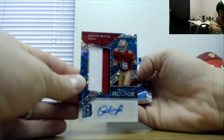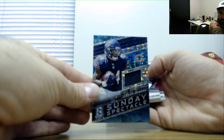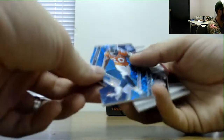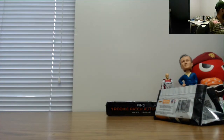We'll finish with rookie patch autograph Dante Pettis, number 299. Jordan Howard Sunday Spectacle jersey 99. Brian Dawkins 35 die-cut. And Jerick McKinnon, number 20, base parallel.